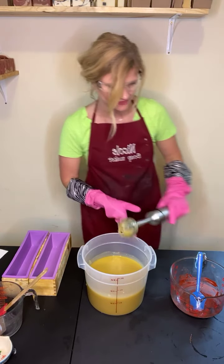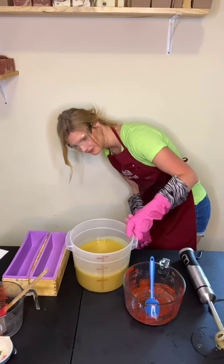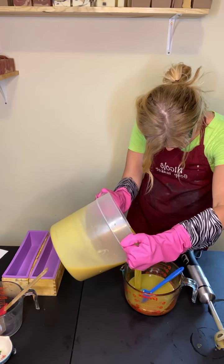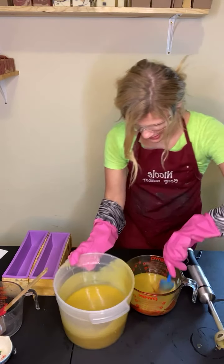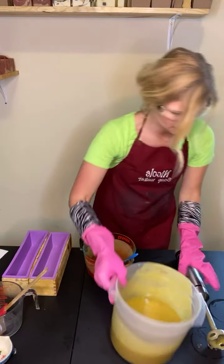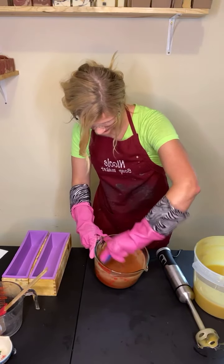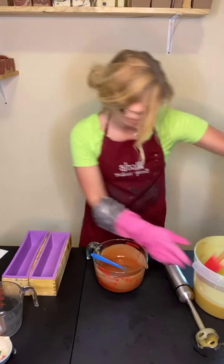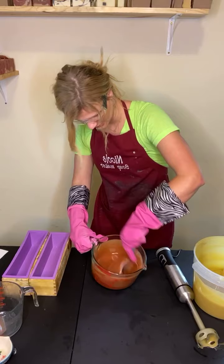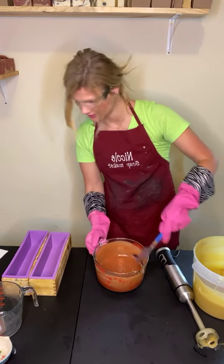That's getting thick really fast. I said I'm working on a recipe to make it a little bit harder - I don't want this to get too thick, so I need to separate it into our clay. It's working a little bit faster than usual, but that's all right. I may have to tweak this because if I'm making a bigger recipe I'm not going to be able to work this fast.